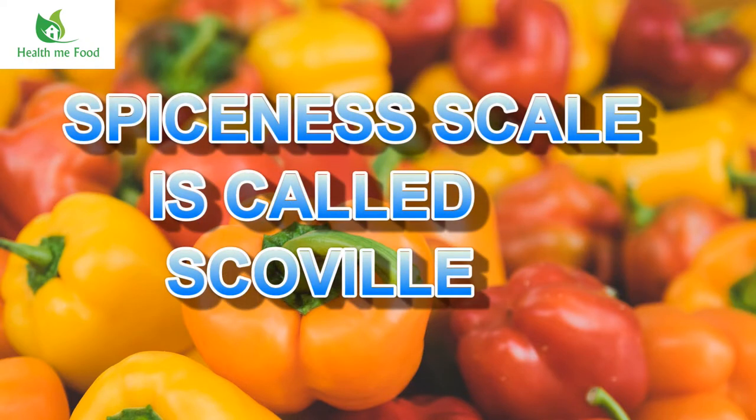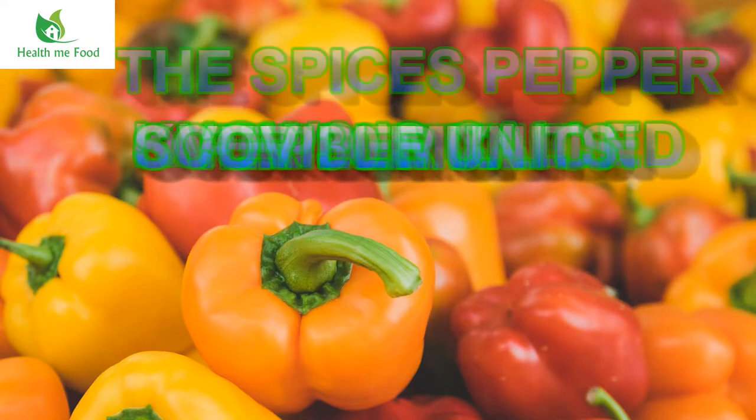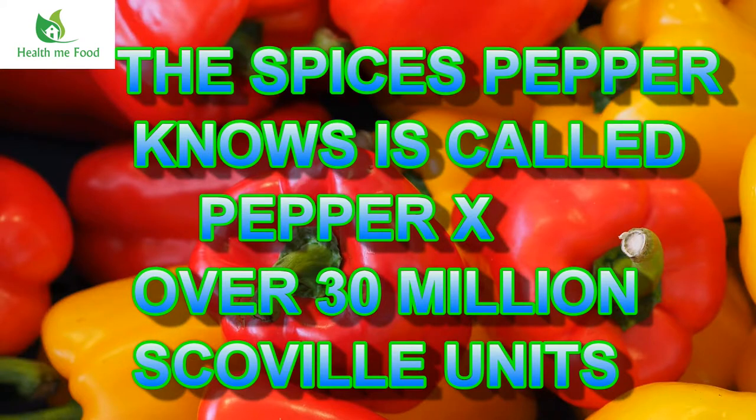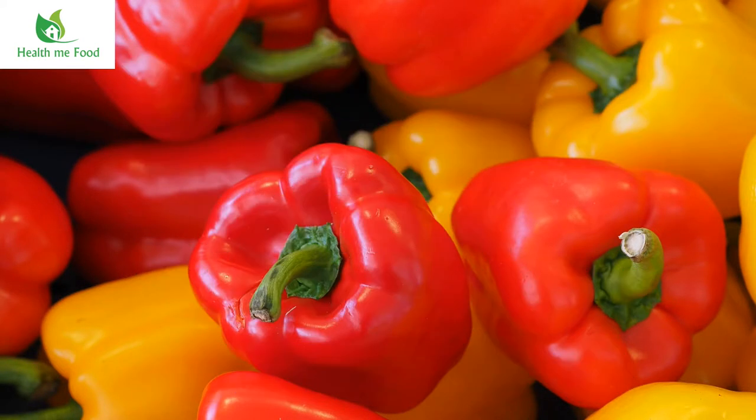The scale of spiciness is measured according to the Scoville scale. The most spicy pepper known is called Pepper X, while my old friend, the Calabrian peppers, those are between 30,000 and 50,000 on the Scoville scale.